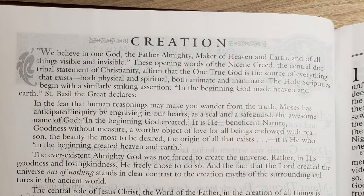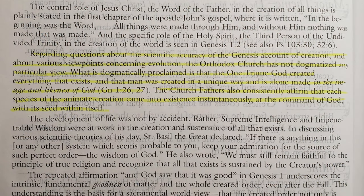Sprinkled throughout the study Bible are theological essays on different topics — essays about what the church believes on various things. On page two, there's an essay on creation noting that the Orthodox Church does not take a dogmatic scientific view of creation interpretation. Regarding questions about the scientific accuracy of Genesis and various viewpoints on evolution, the Orthodox Church has not dogmatized any particular view. What is dogmatically proclaimed is that the one triune God created everything that exists, and that man was created in a unique way and alone is made in the image and likeness of God.